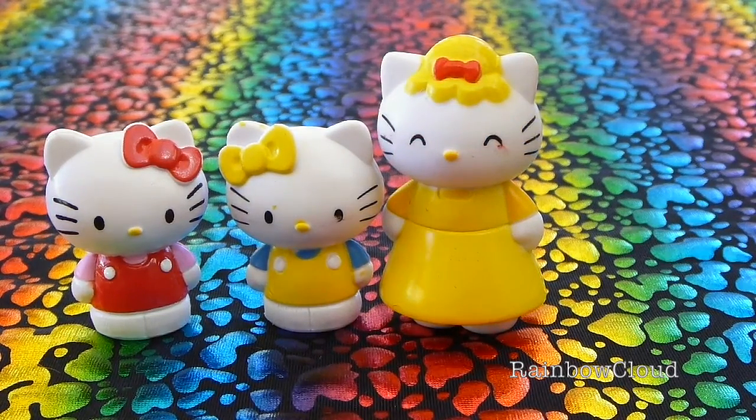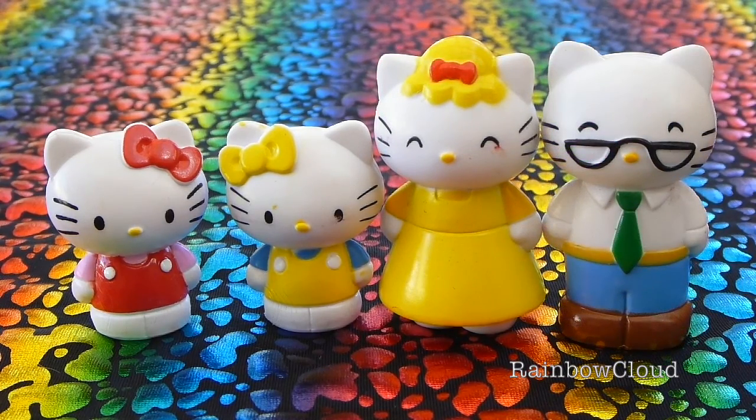Mary White is Hello Kitty's mama. She bakes an amazing apple pie. George White is Hello Kitty's papa. He works hard and has a great sense of humour.